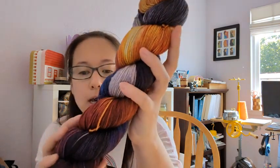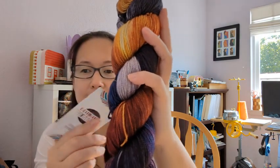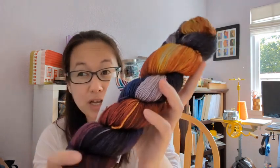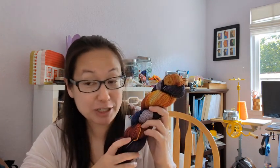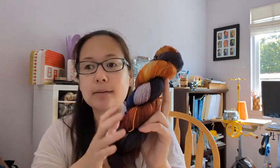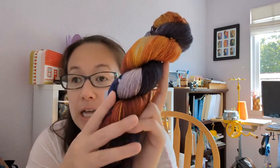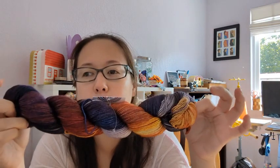I was also fortunate to get yarn for my birthday from my uncle — he always gives my sister Chaley and me birthday yarn. I got a sweater's quantity of this beautiful Destination Yarn. It is from her Tolkien Lord of the Rings collection — the colorway is Moria. It's on her 80/20 superwash merino and silk First Class Silk base. It is absolutely beautiful and very, very soft.